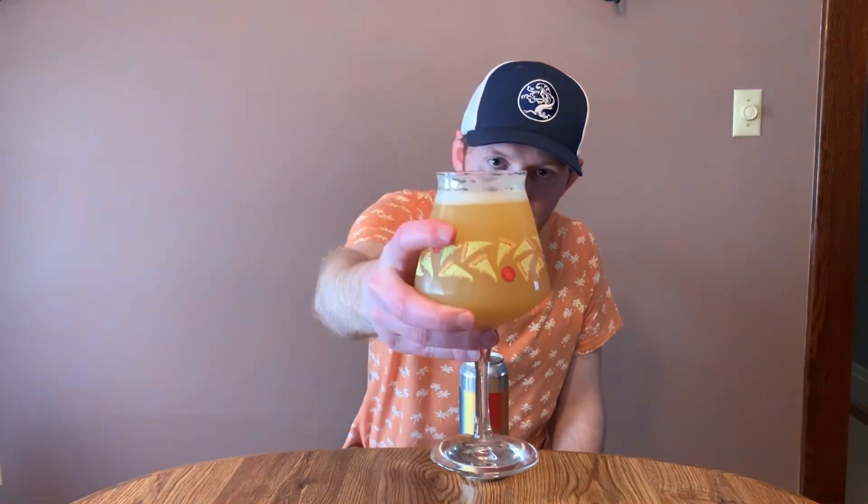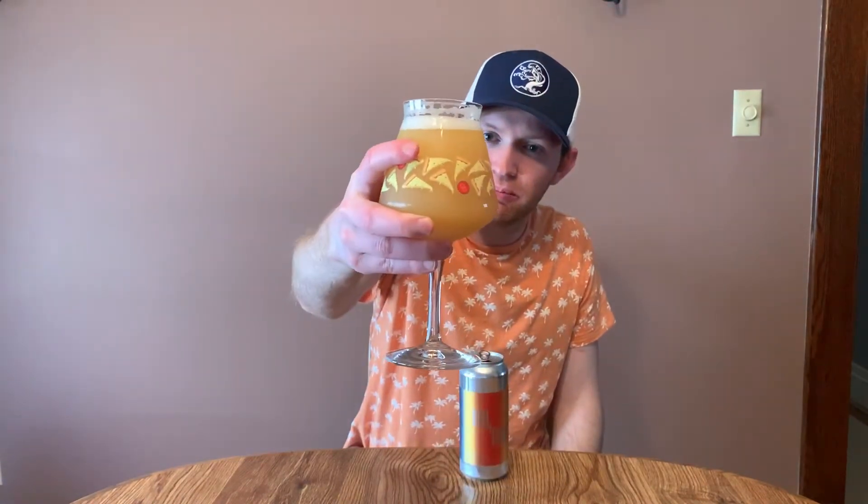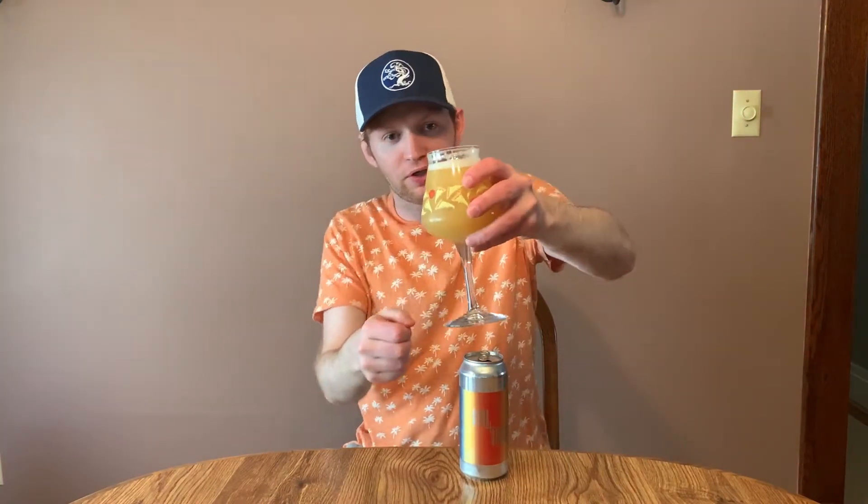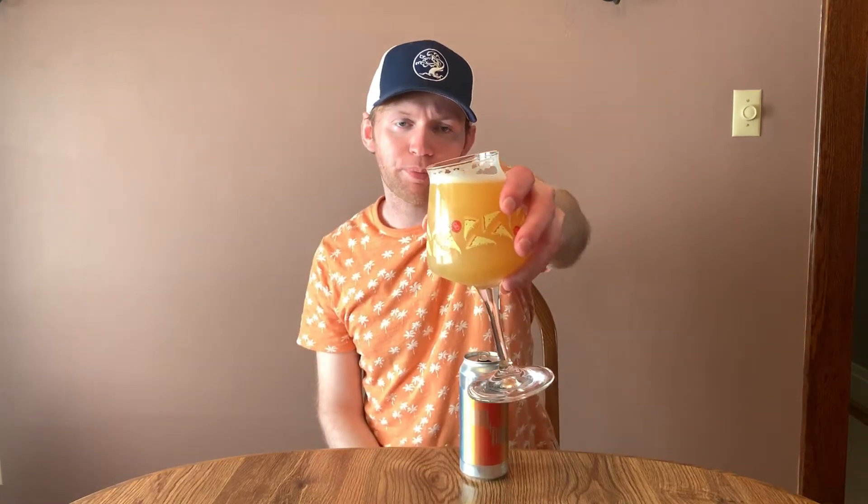Moving up to the screen here, it's got kind of a mid-orange-ish glow to it. It's not very bright yellow, but it's definitely more of a new school color. About a fingertip white head on that, and let's get a smell.